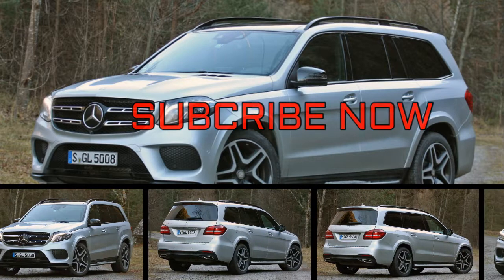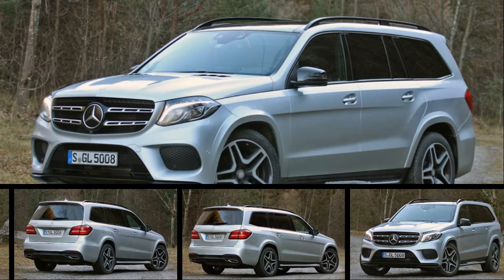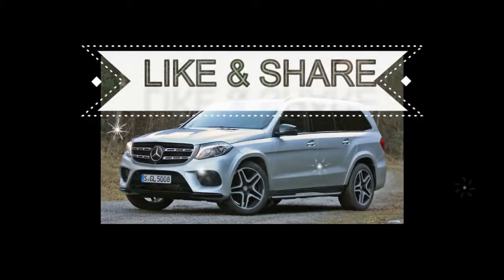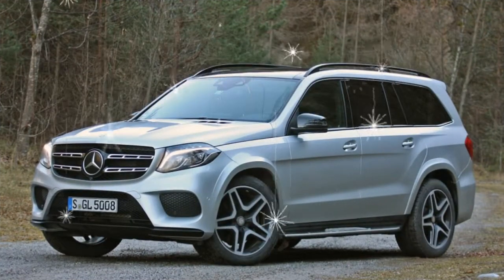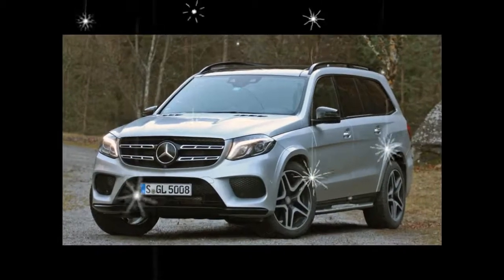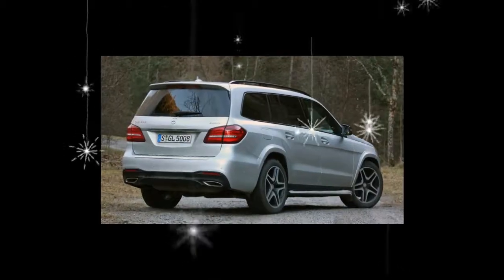Hulking 3-row SUVs are a product of America, a huge shiny mirror that reflects all of our excesses and immodesties. Several classic big utes — the Cadillac Escalade, the Chevrolet Suburban, and the Lincoln Navigator among them — are, fittingly, produced by hometown carmakers. But foreign companies have been studying the art of the luxury hauler, and Mercedes-Benz's GLS-Class proves that those efforts are paying off.